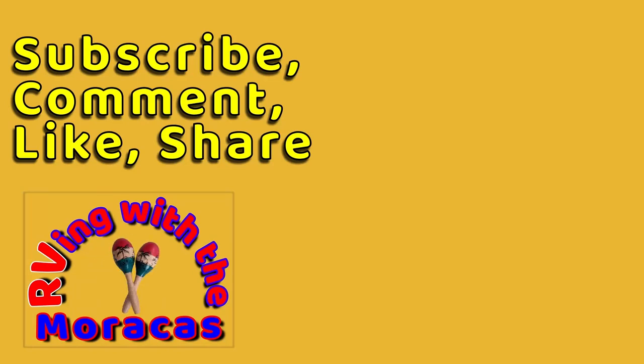Thanks for watching! Be sure to like the video and subscribe if you're new to our channel. Feel free to leave us a comment and tell us what you think — we'll be happy to respond.